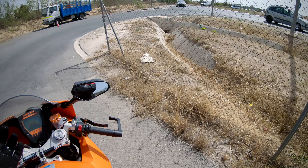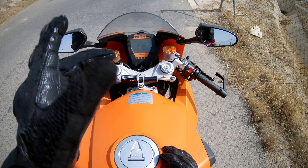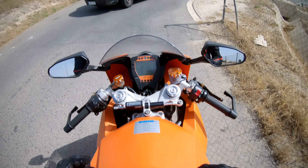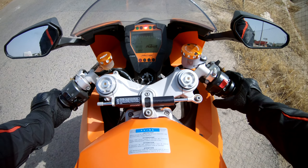Good morning boys and girls and welcome to another video. Welcome to sunny Spain — hot and sticky sunny Spain. I do not have low fuel because I just put some in. Oh, please don't die on me. Oh, thank God.